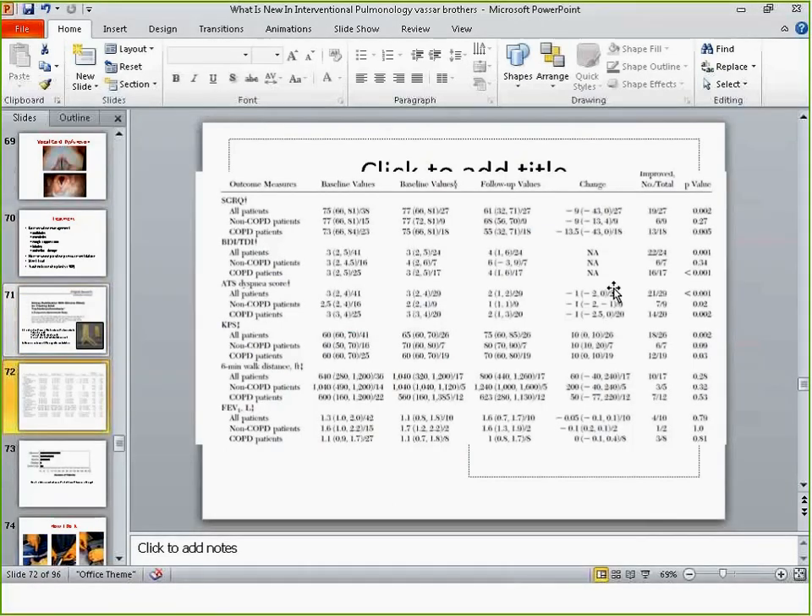These patients all showed improvement in quality of life questionnaires, whether St. George's Respiratory Questionnaire, ATS dyspnea scale, or Karnofsky performance scale. This is not a controlled study and the group is small, but patients objectively felt better. Their lung function did not improve — FEV1 is not a very accurate measure of outcome here, because airflow is mostly determined by the peripheral small airways. With tracheomalacia, airflow obstruction may happen anywhere from the central airway down to the periphery.